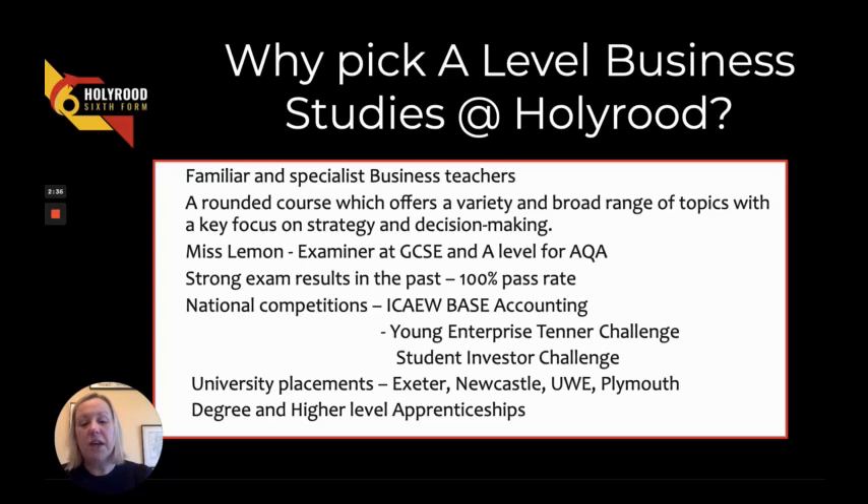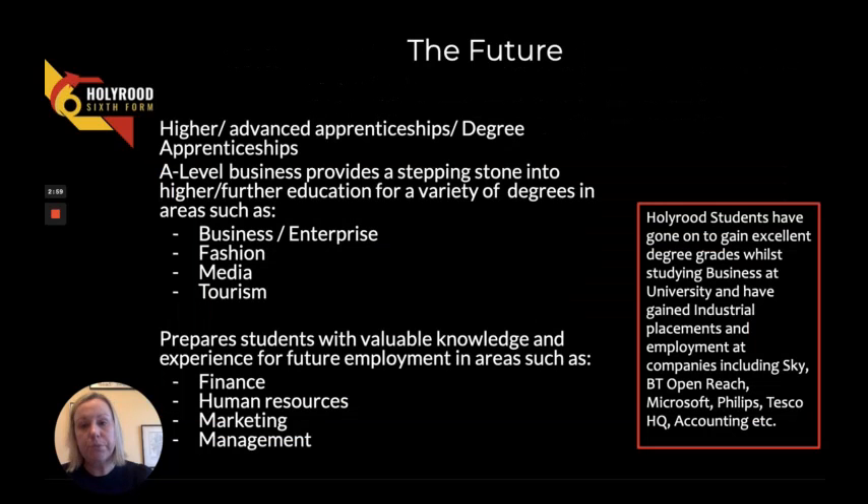We also have some really good university placements, with students having gone on to study business at Exeter, Newcastle, the University of the West of England, and Plymouth. We've also had students go on to degree-level or higher-level apprenticeships — for example, one student has gone on to study with EDF as part of a degree apprenticeship, and others have done higher-level business apprenticeships at Leonardo's. We also have pathways where you can study many different options including business, PR, marketing, and finance, with lots of different and exciting opportunities as shown on screen.